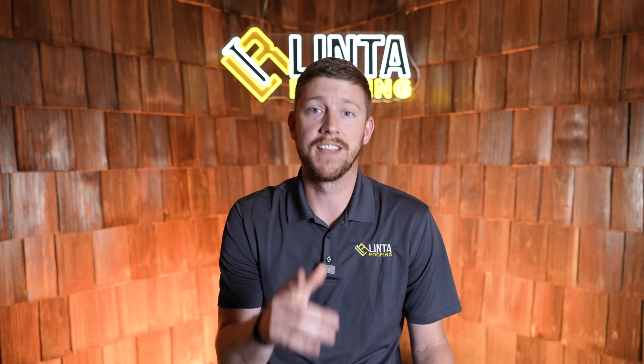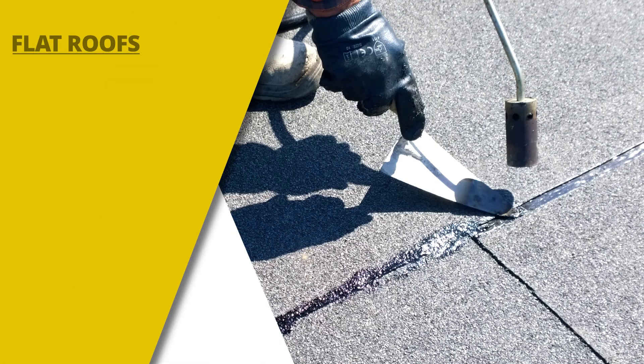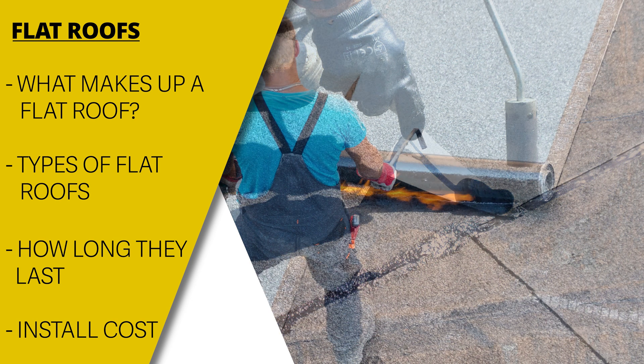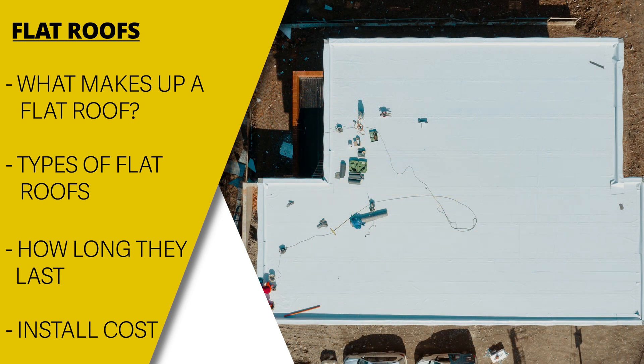In this video, we're going to talk about flat roofing, also known as low sloped roofing. Low sloped roofs are commonly found on commercial buildings, but can also be found on residential properties as well. We will discuss what makes up a flat roof, what types there are, how long they last, and what they cost to install. Our hope is that this video will help you decide if a flat roof is right for your upcoming roofing project.